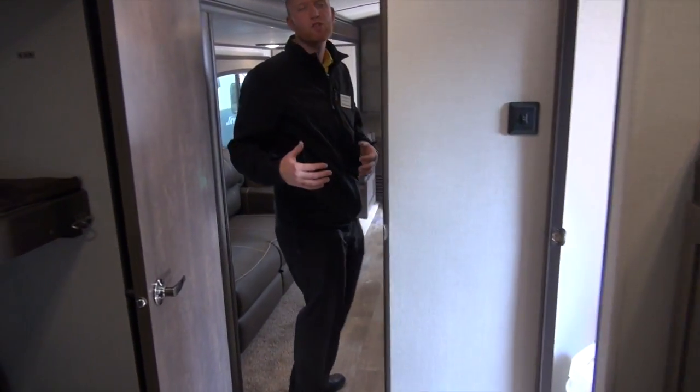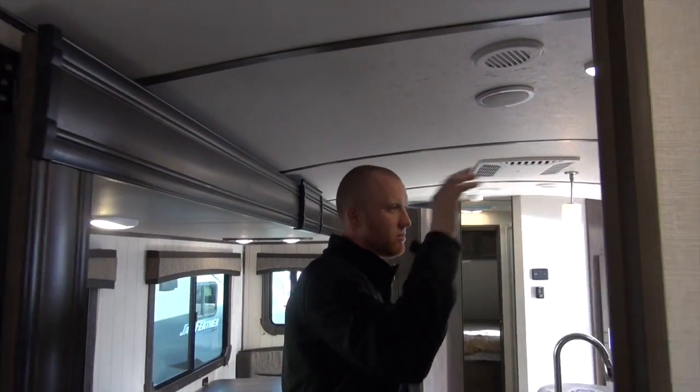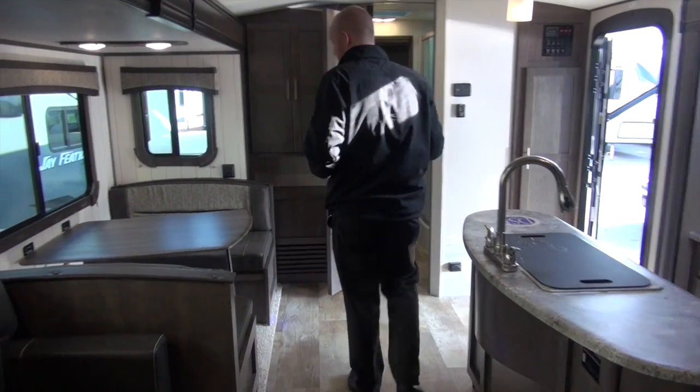A couple of things I didn't point out when we first walked in: all LED lighting throughout, and you're going to see the arch ceilings — which is good in the Northeast for water and snow runoff, and also gives you a little more headroom on the inside as well.